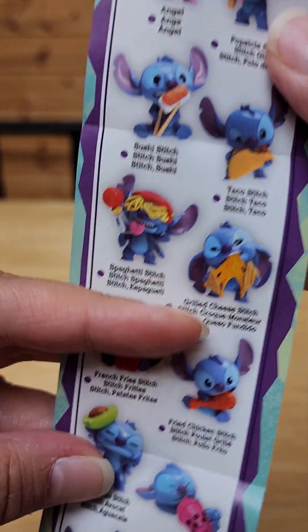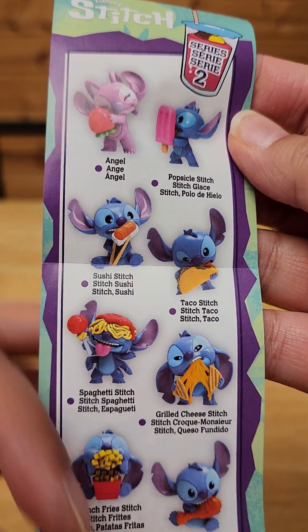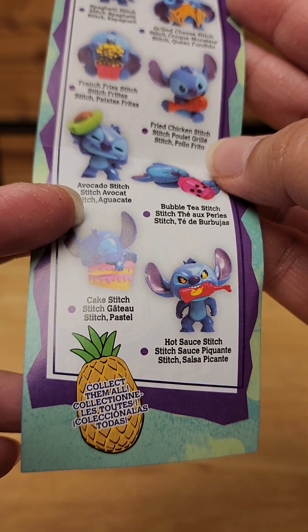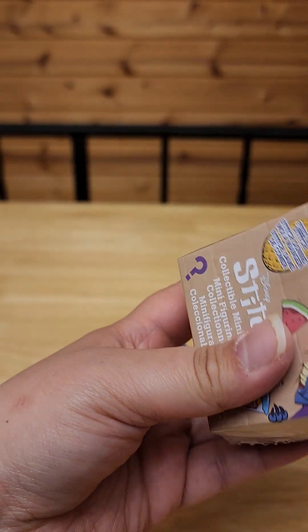Let's check this out. Oh my gosh — taco stitch, spaghetti stitch, grilled cheese stitch. Looks like we got a hot sauce stitch. That's awesome. I have one more, so let's see who we get.